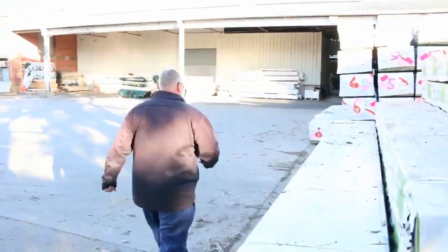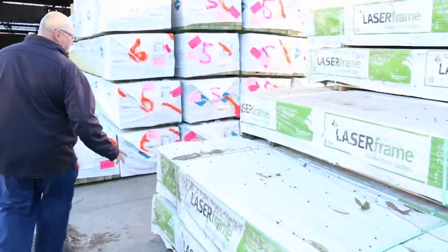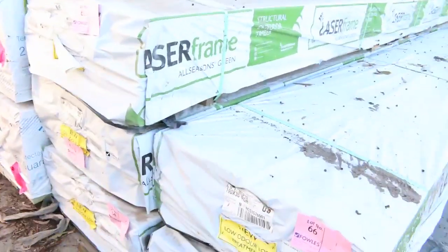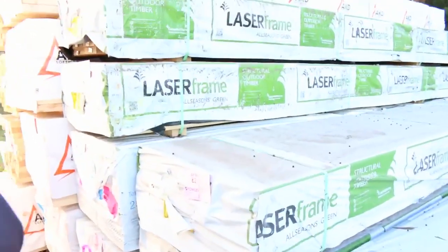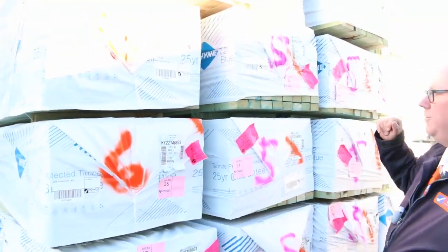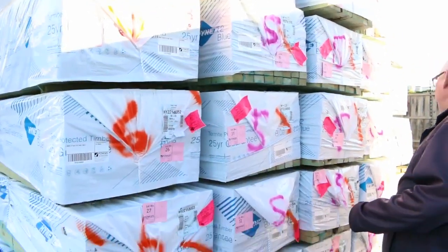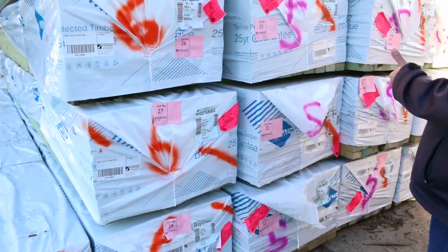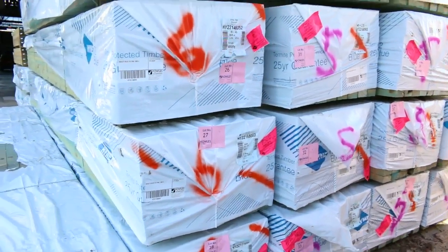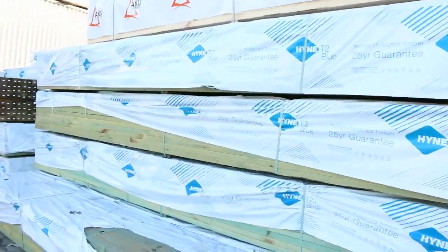Making our way across here now. I've got a nice load here of your 190x35 MGP10 treated pine, 6 meters long — 6 or 7 packs of that. Fantastic looking stock. Over here we've had 4 semi trailer loads arrive of the termite treated pine in the 90x45. I think we've got some 2.4's, 3 meters, 4.2's, 4.8's, and 5.4's as well. So there's a heap of that termite treated pine there in the 90x45.